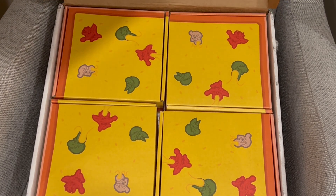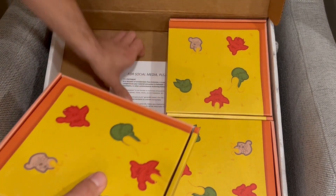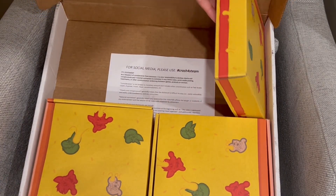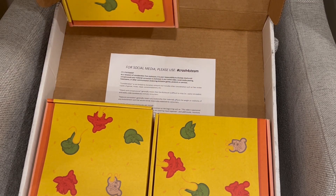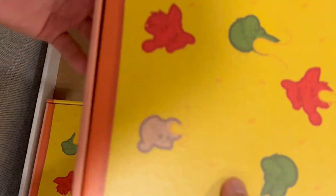This is pog champ! Square pizza though — kind of disrespectful, I feel a little bit offended. Oh, and it says for social media, please use hashtag Crash for Steam. I'll go ahead and post that this was sent to me for free.